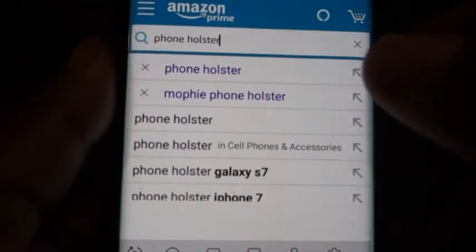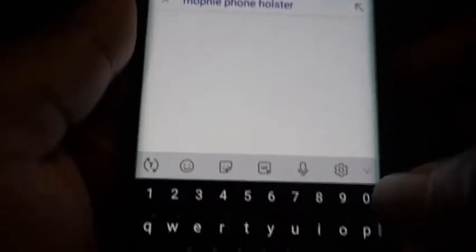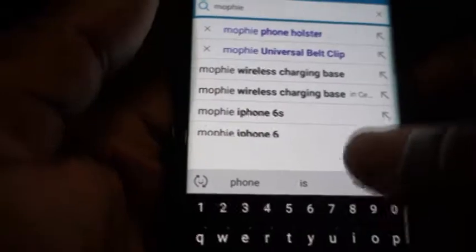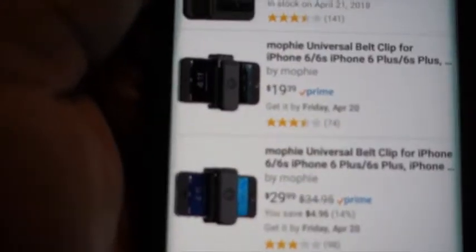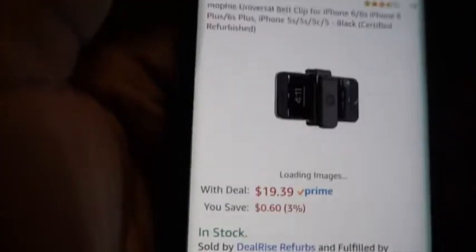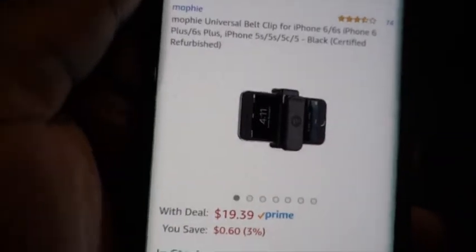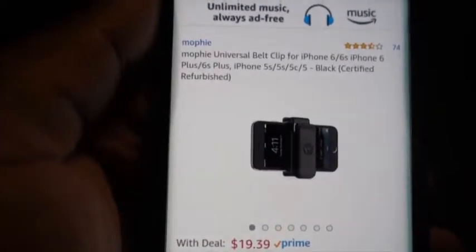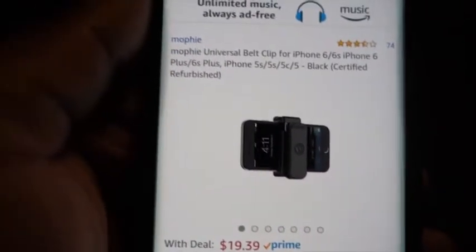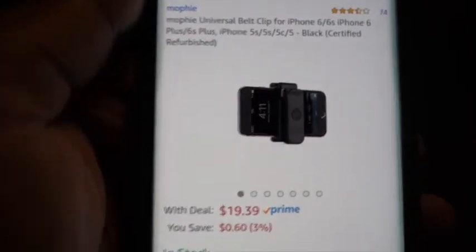Until I came across this one — it was made by Mophie. I typed in 'Mophie phone holster' but then discovered through my search that it wasn't called a phone holster, it was a universal belt clip. I found it about two years, two and a half years ago. There's a refurbished one for $19.39, and brand new right now it's $30. So if you want one slightly used, sent back for whatever reason and then resold, you can get it for about $20.